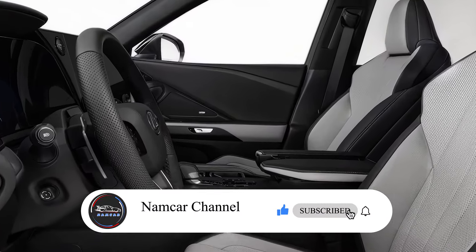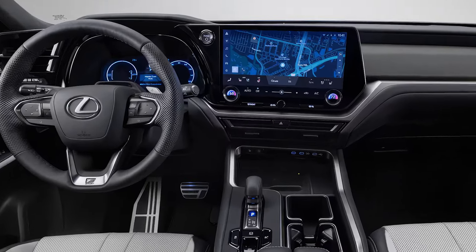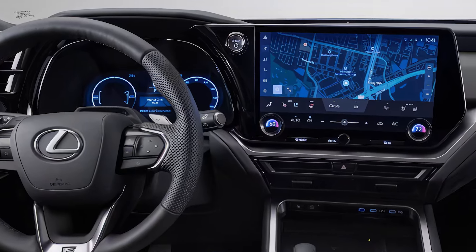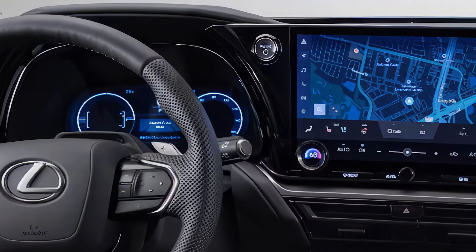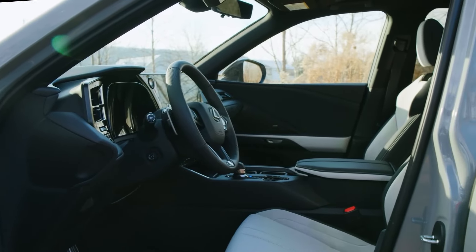Inside, you'll find a premium cabin featuring high-quality materials, a large 14-inch infotainment display with Lexus interface, wireless charging, and a suite of driver assistance features like adaptive cruise control and lane-keeping assist.